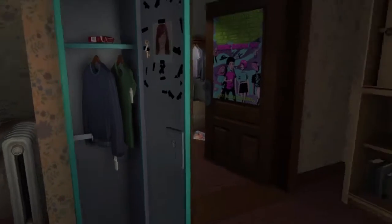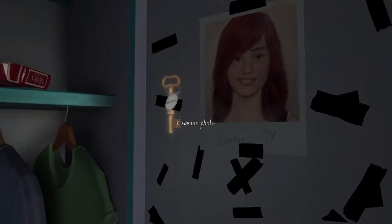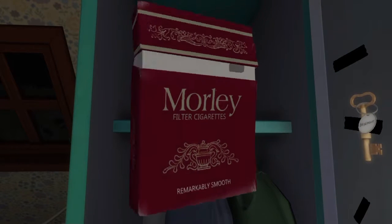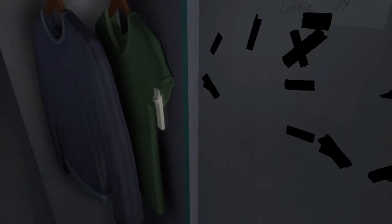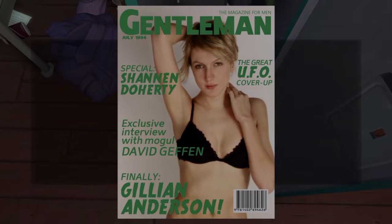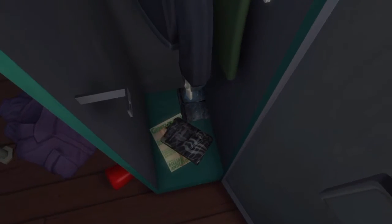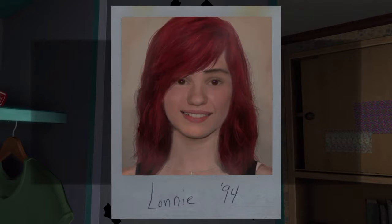There we go, right. So we've got a picture of Lonnie. Cigarettes — naughty naughty. Lonnie '94 — that is her.